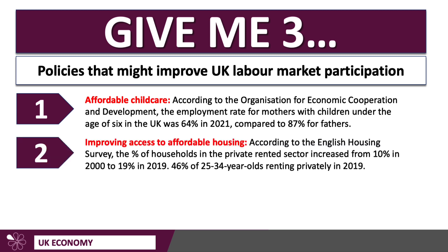A second policy is improving access to affordable housing. High housing costs, renting in particular, can be a barrier to labour market participation — it reduces the geographical mobility of labour, especially in areas with a very high cost of living. According to the English Housing Survey, the percentage of households in the private renter sector increased from 10% at the turn of the century to just under 20% the year before the pandemic. Just under half of 25 to 34-year-olds were renting privately in 2019, and rents have gone up significantly.